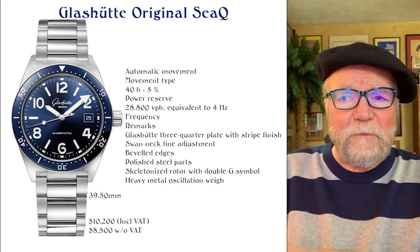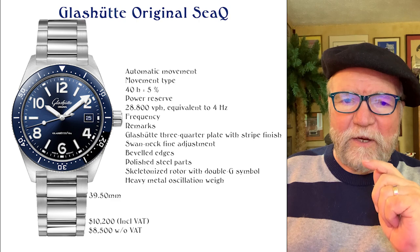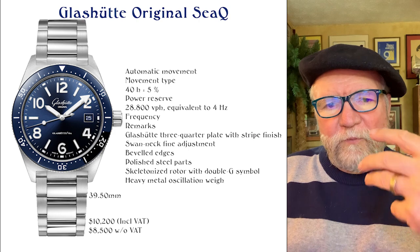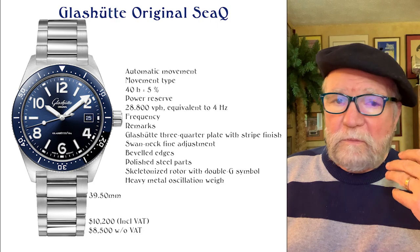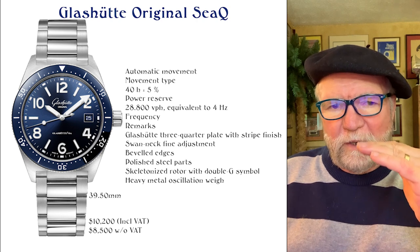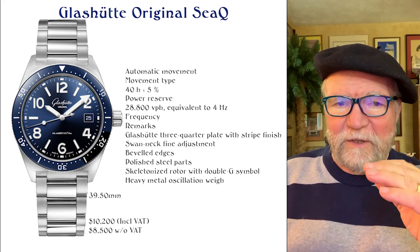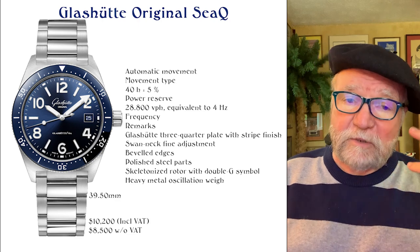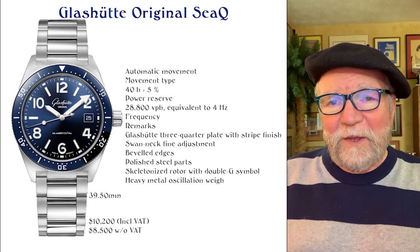Really nice. One thing I noticed is that it features swan neck fine adjustment. What that means: if you have a free-sprung balance you can't regulate it by adjusting the spring the same way. But with a curb regulator you can, and one of the fine-tuning options is using a swan neck fine adjustment. A lot of guys won't touch that, but you can do it if you want.